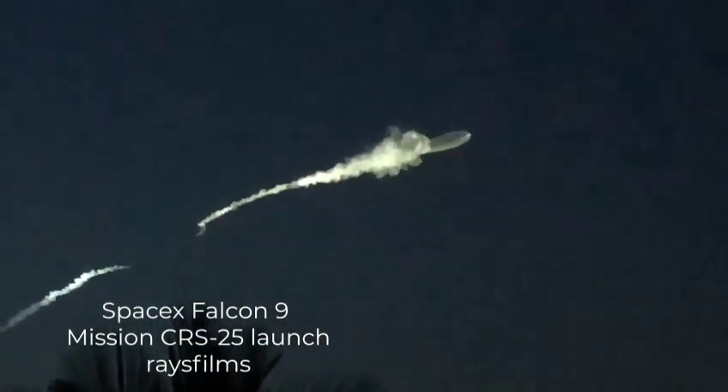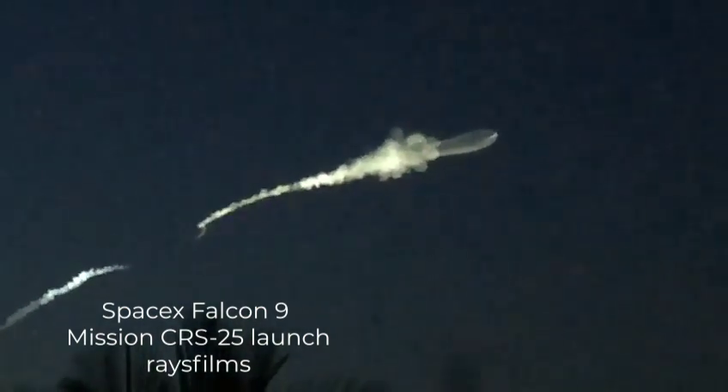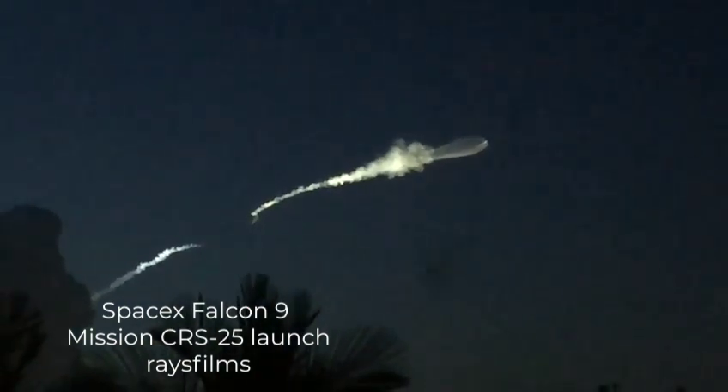Oh. Amazing. Look, lion-y. I didn't know it is better. Wow.